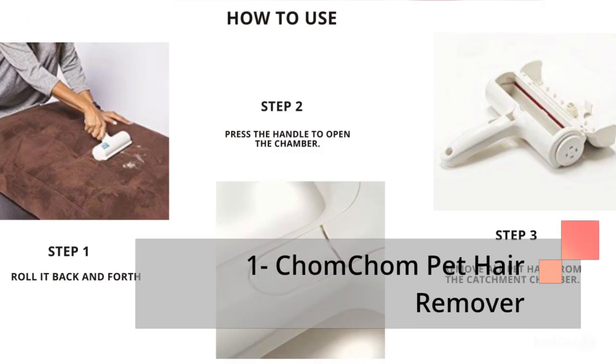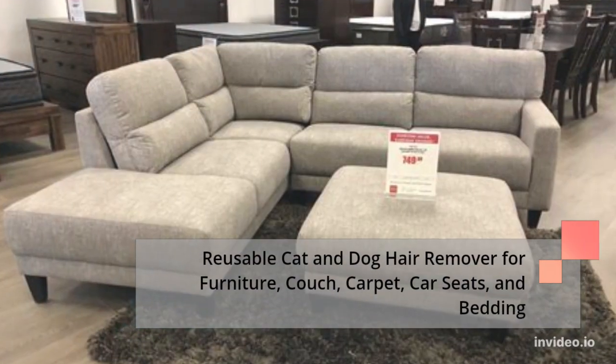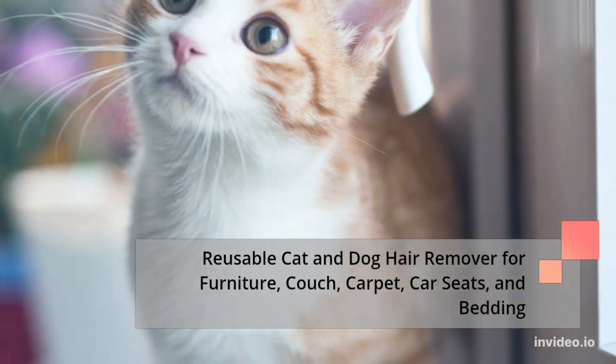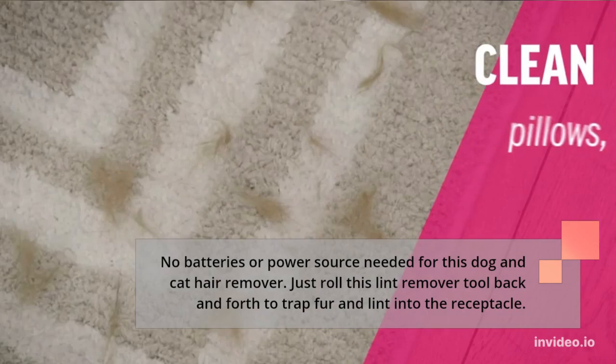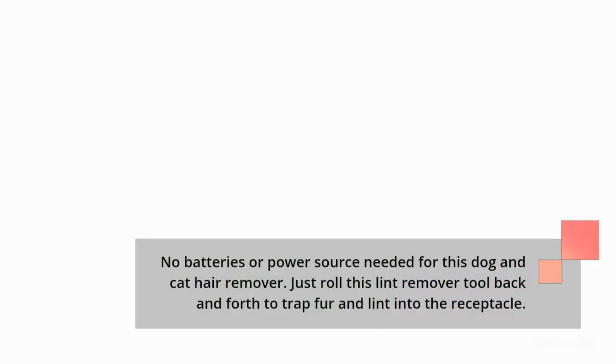Number 1: Chomp Chomp Pet Hair Remover — Reusable Cat and Dog Hair Remover for Furniture, Couch, Carpet, Car Seats, and Bedding. No batteries or power source needed for this dog and cat hair remover. Just roll this lint remover tool back and forth to trap fur and lint into the receptacle.